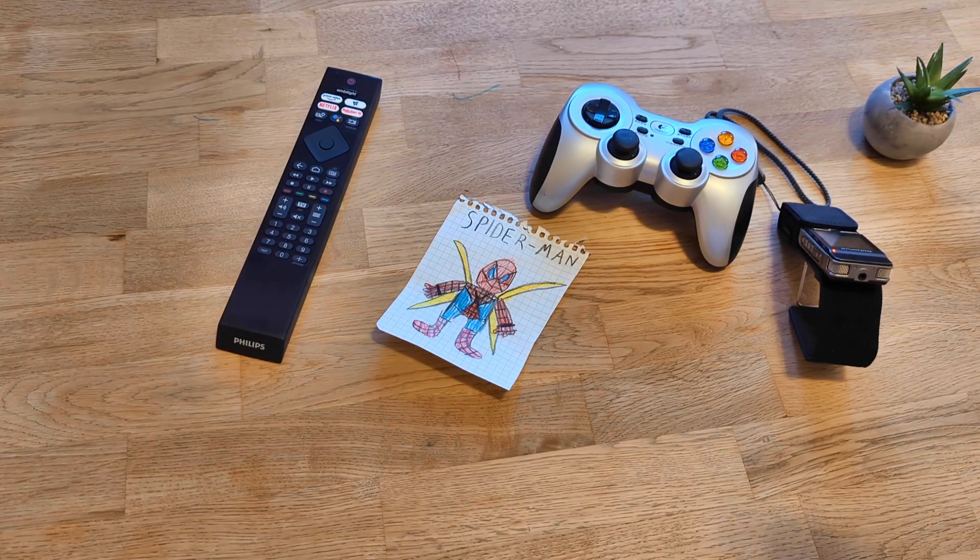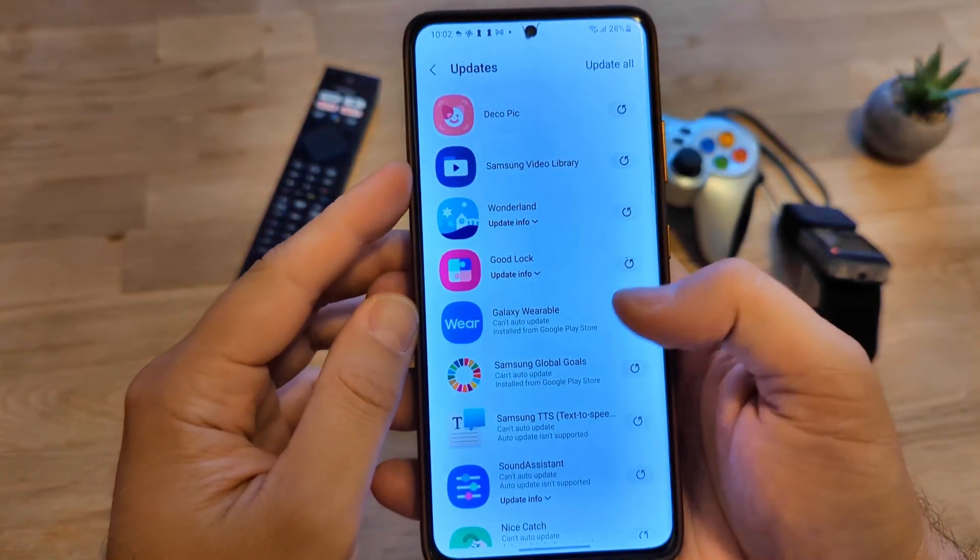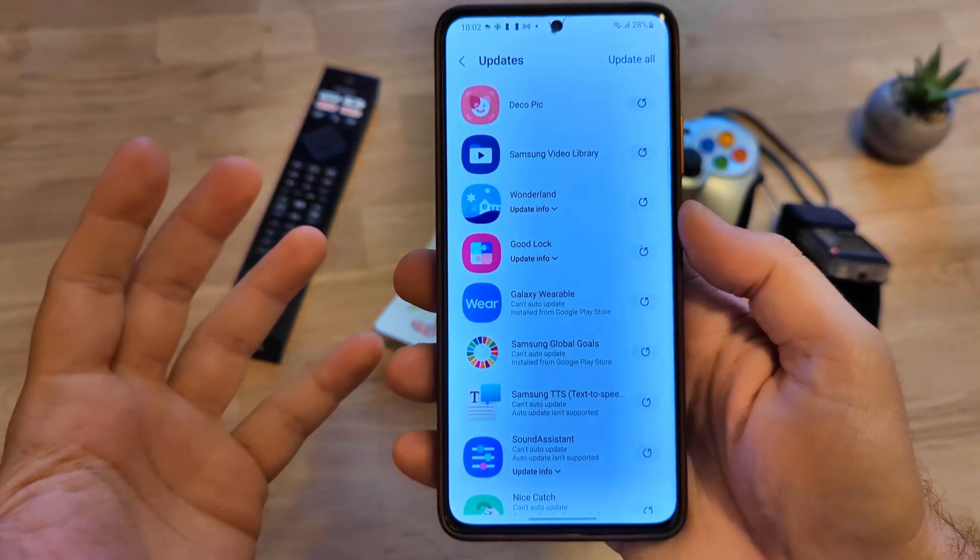Welcome everybody! We have exciting new updates for some of our beloved Samsung applications.